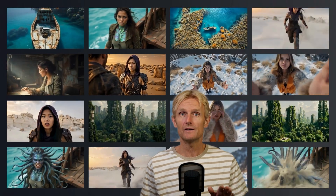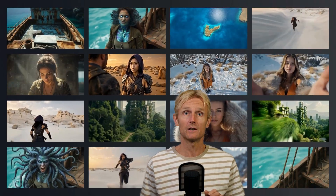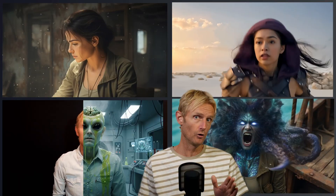I've put every major AI video generator through serious testing to see how well they handle the 4 most important tasks. Surprisingly, VO3 isn't the best at everything.